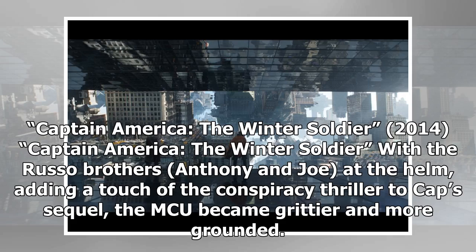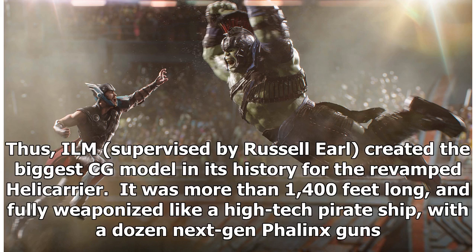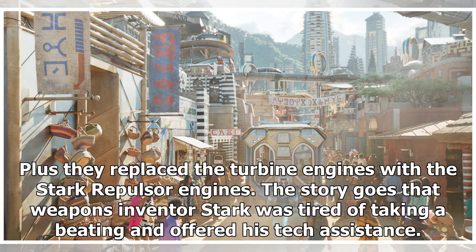Captain America: The Winter Soldier, 2014. With the Russo brothers Anthony and Joe at the helm, adding a touch of the conspiracy thriller to Cap's sequel, the MCU became grittier and more grounded. This extended to the action and tech as well. ILM, supervised by Russell Earl, created the biggest CG model in its history for the revamped helicarrier — it was more than 1,400 feet long and fully weaponized like a high-tech pirate ship, with a dozen next-gen phalanx guns. Plus they replaced the turbine engines with the Stark repulsor engines.